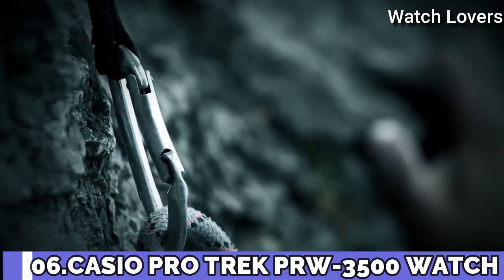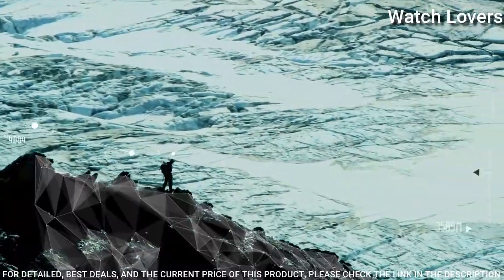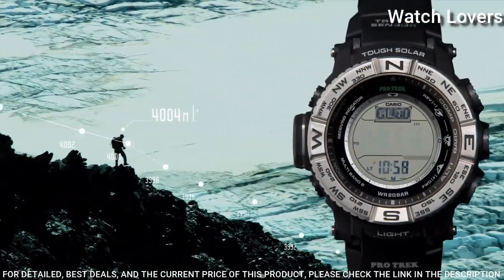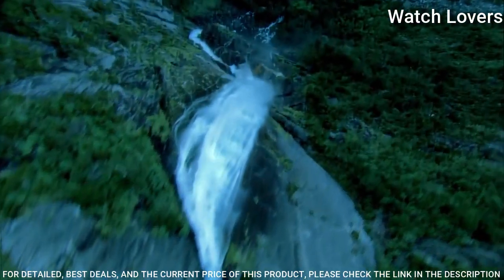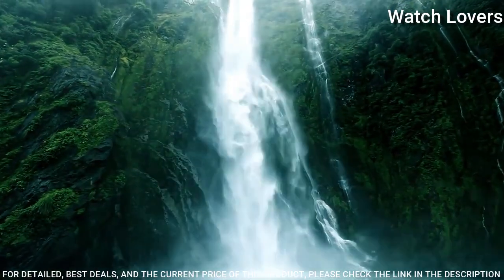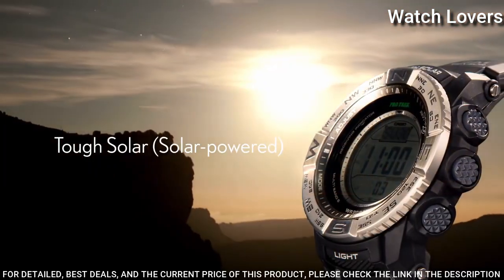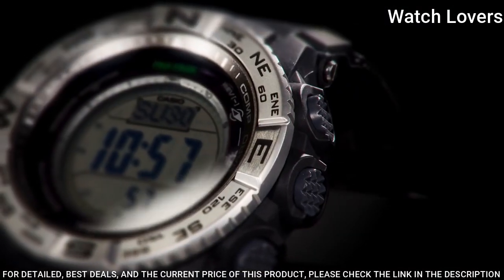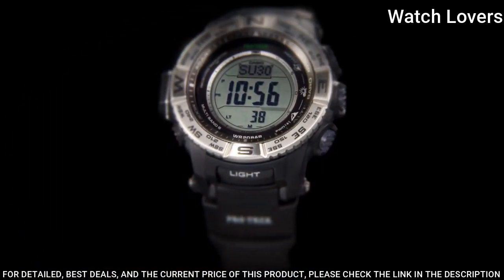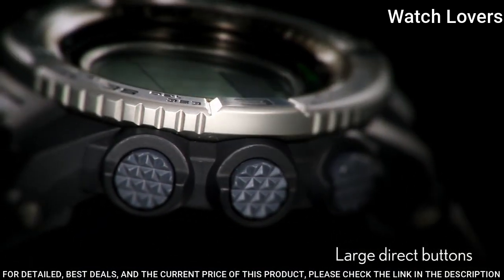Number 6. Casio ProTrek PRW-3500 Digital Sports Watch. Stainless steel case with a black resin strap. Dial type: digital. Quartz movement. Scratch-resistant mineral crystal. Solid case back. Case dimensions are 56.9mm by 53.4mm, case thickness 14.5mm, bandwidth 21mm. Water resistant at 200m. Functions: date, day, hour, minute, second, digital compass, altimeter, barometer, thermometer, world time, sunrise/sunset time display, countdown timer, 5 daily alarms, battery level indicator.